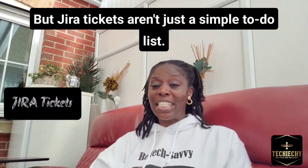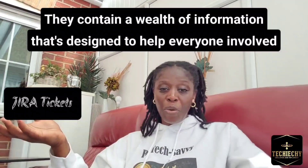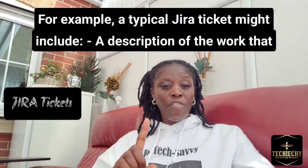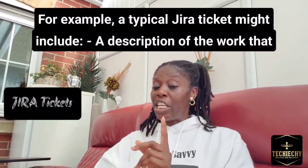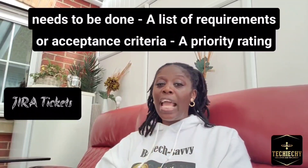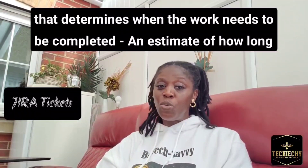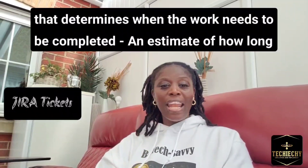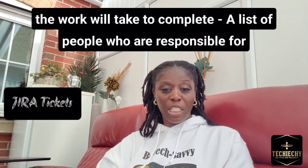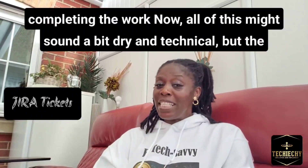But Jira tickets aren't just a simple to-do list. They contain a wealth of information designed to help everyone involved in a project understand the scope, status, and priority of the work. For example, a typical Jira ticket might include: one, a description of the work that needs to be done; two, a list of requirements or acceptance criteria; three, a priority rating that determines when the work needs to be completed; four, an estimate of how long the work will take; and five, a list of people who are responsible for completing the work.